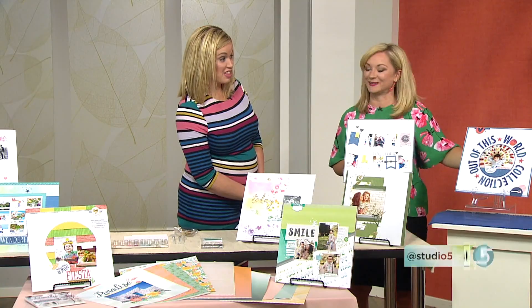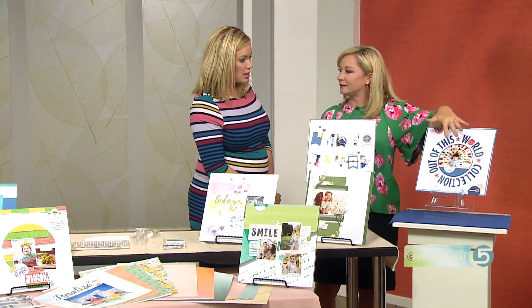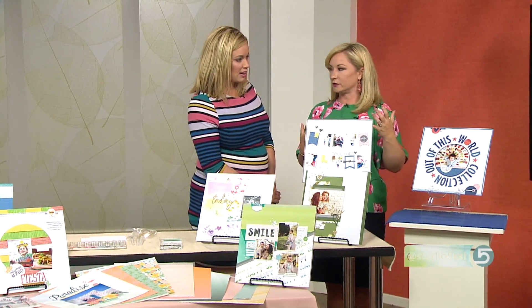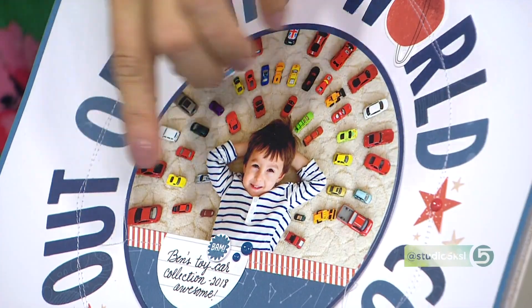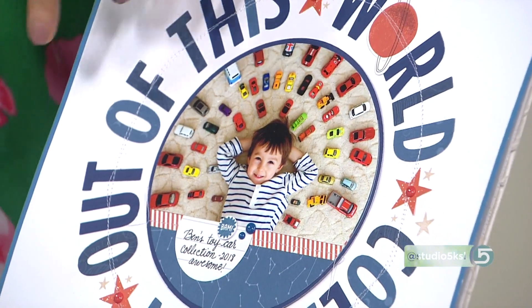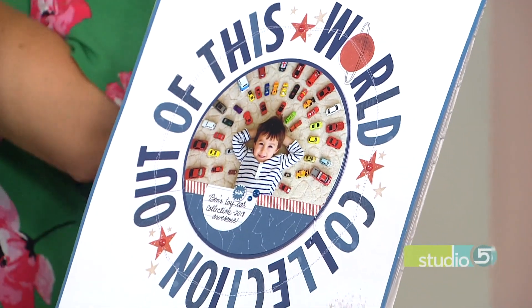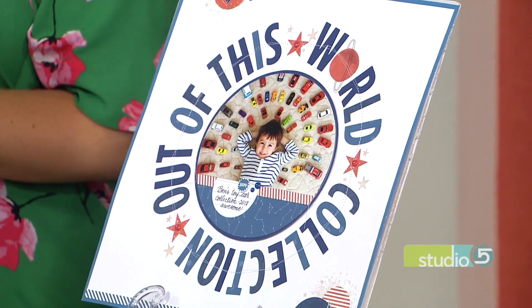This last photo takes the cake — isn't that adorable? And the way you've played up on the circular shape from the photo to the page is brilliant. This is a really fun trend right now: adding lots of circular elements to your page. We went a step further by rounding the photo itself, making the photo part of the circle, and then the title goes right around it, giving you a really fun impact on the page.